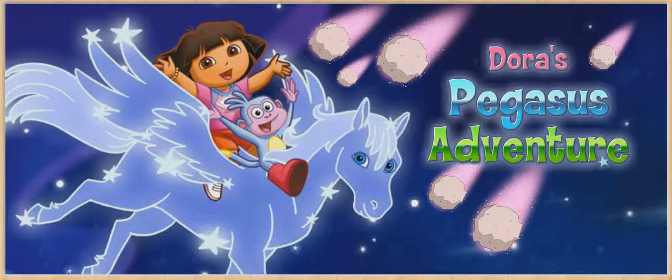Dora's Pegasus Adventure. Click play to start. Play.